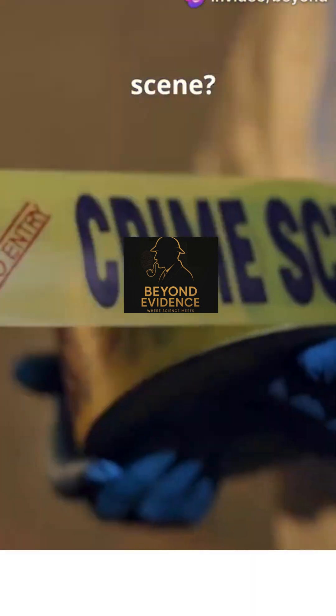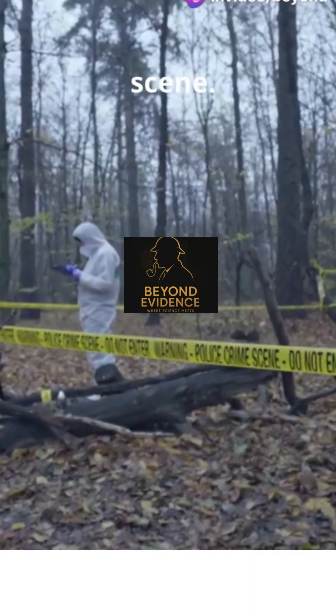Ever wonder what happens first at a crime scene? Step 1: Secure the scene. No one gets in, no one gets out. The goal? Protect the evidence.